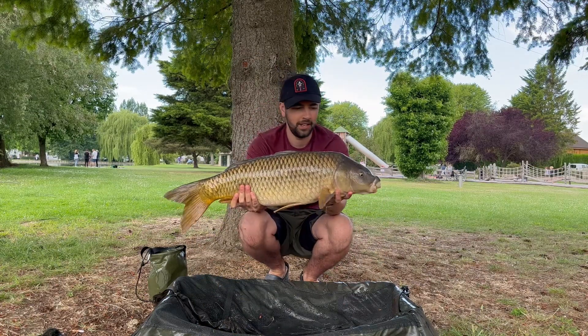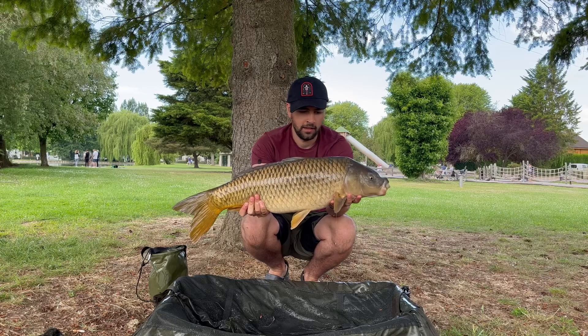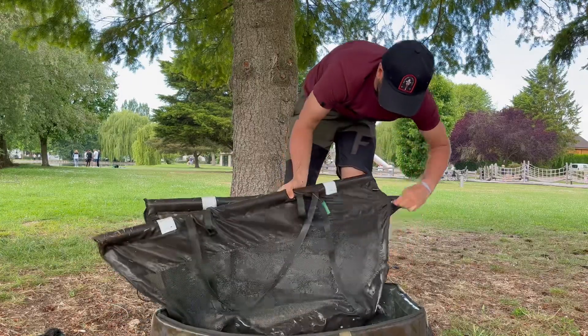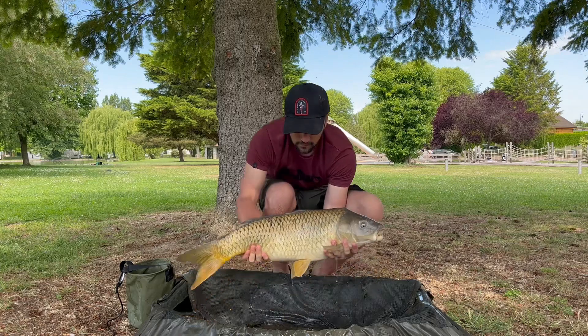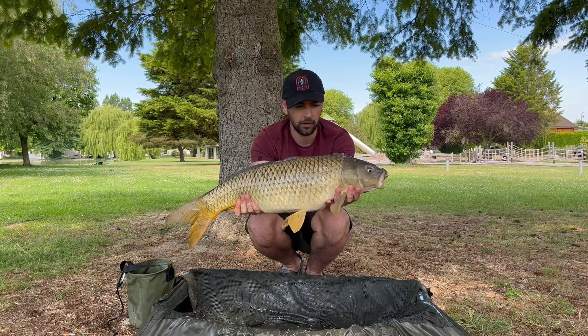First common of the day — a 16 pounder. Fish number two — another 15 pound common.